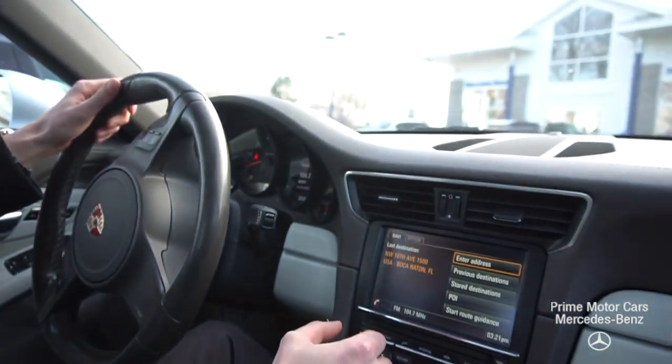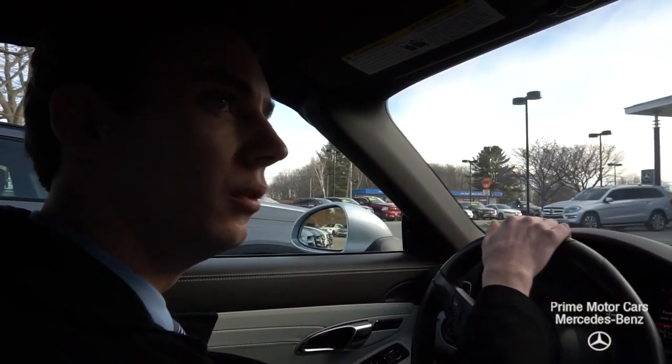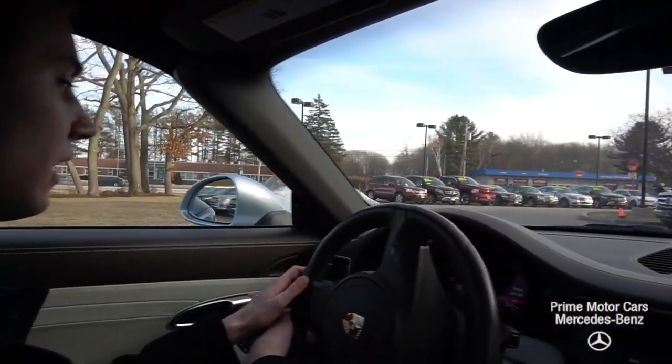And of course, there's nothing more fun than a six-speed convertible Porsche as we come into the spring months here.